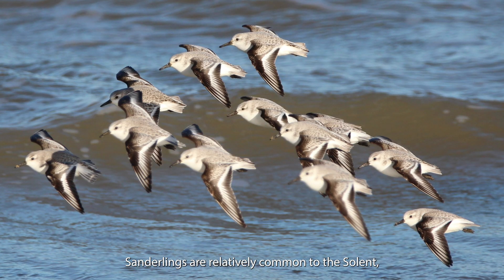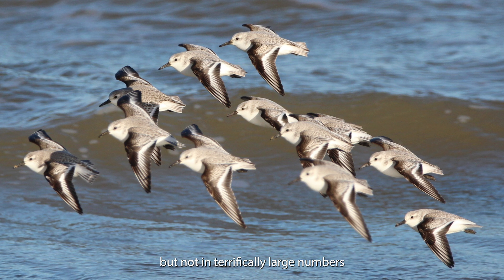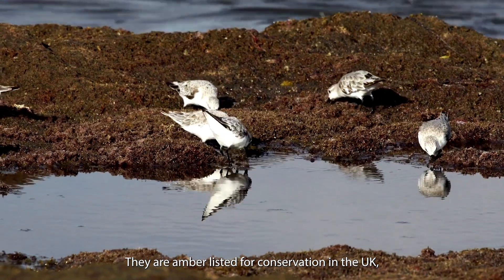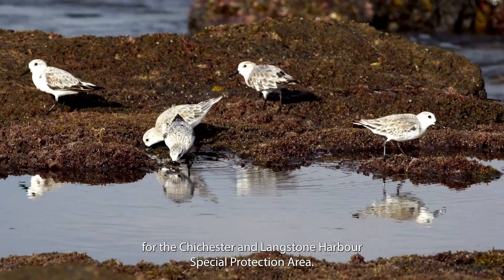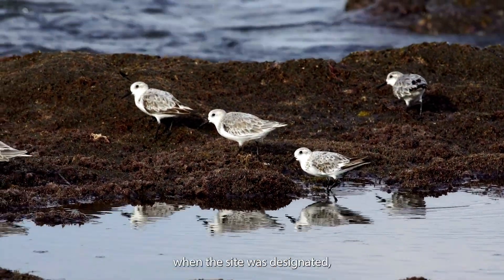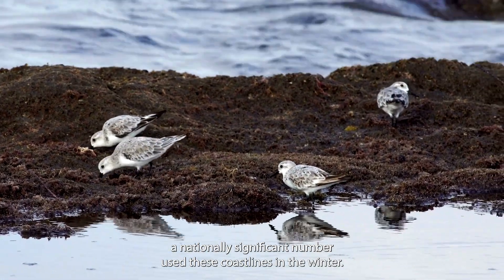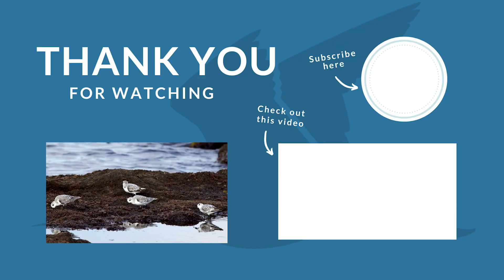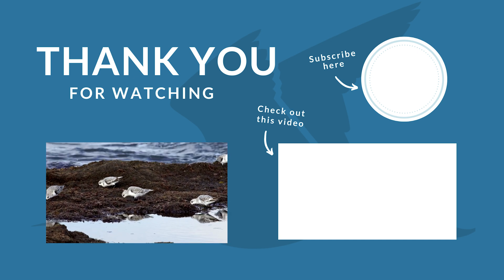Sanderlings are relatively common to the Solent, but not in terrifically large numbers, as there aren't that many in the UK. They are amber listed for conservation in the UK and they are a qualifying feature for the Chichester and Langston Harbours Special Protection Area. That means when the site was designated, a nationally significant number used these coastlines in the winter.